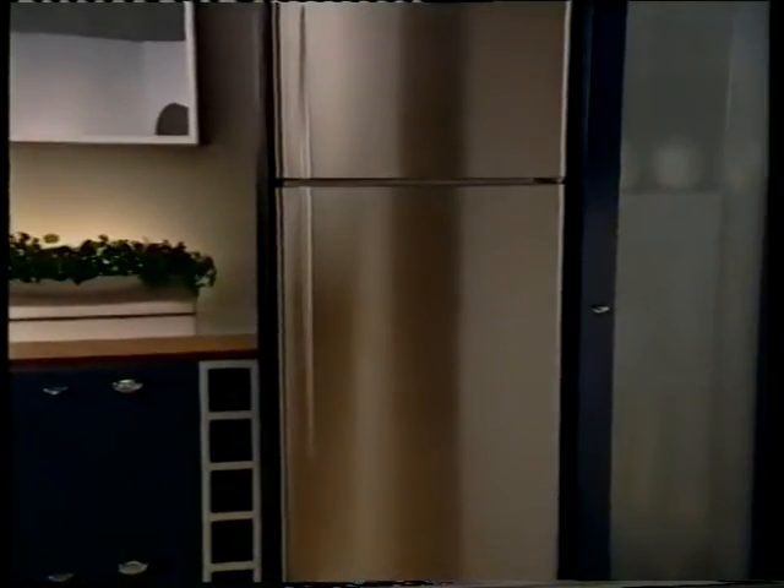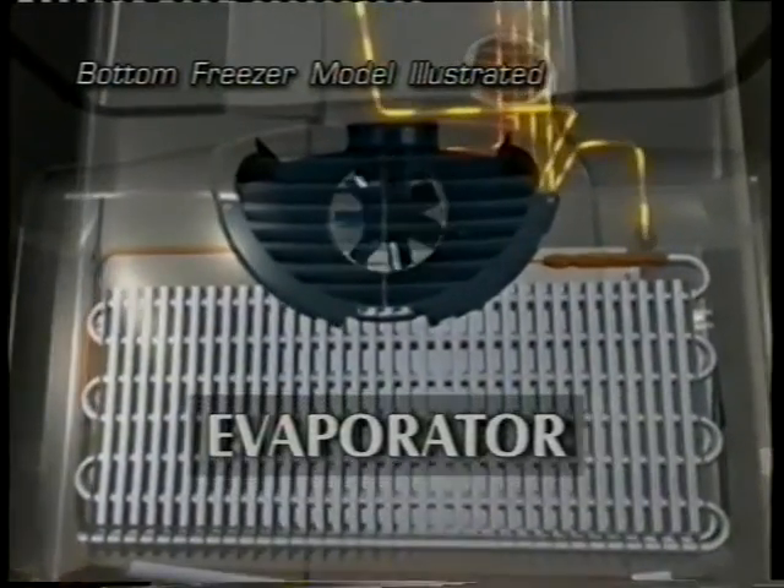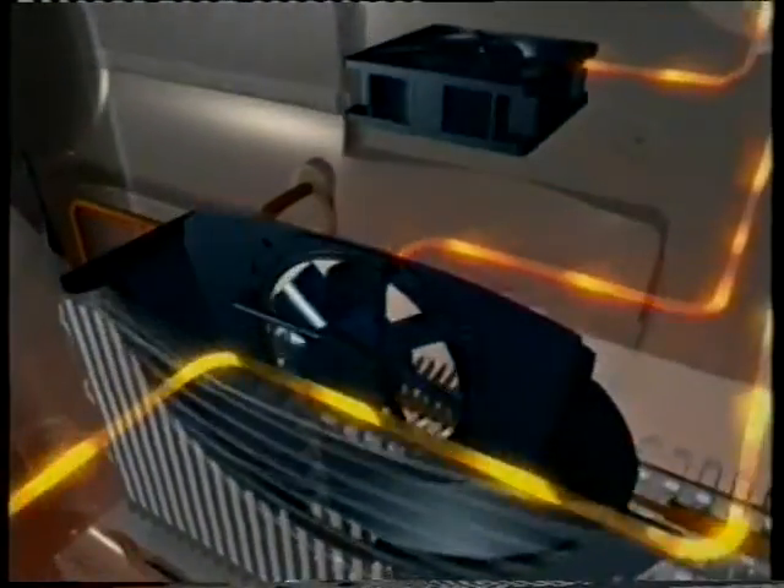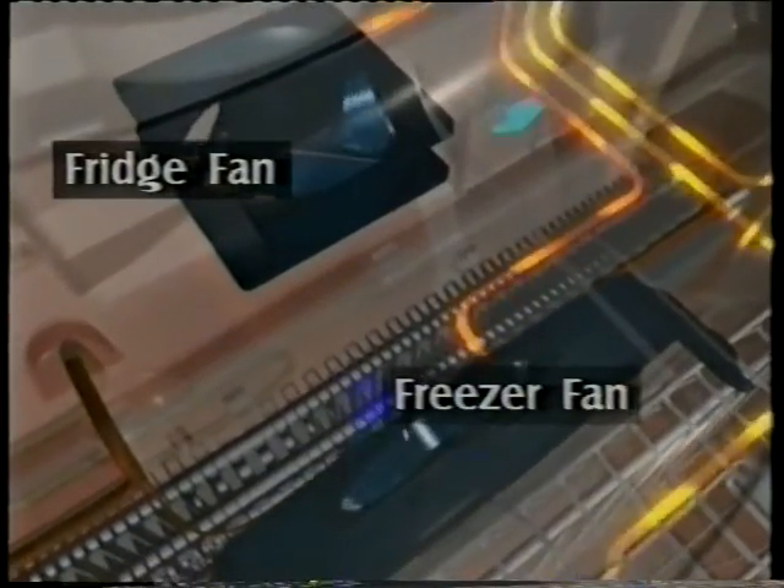As in all frost-free refrigerators, air is cooled by passing over a series of tubes containing a refrigerant. This is called an evaporator, and it not only cools the air, but it removes moisture, so your fridge remains frost-free.